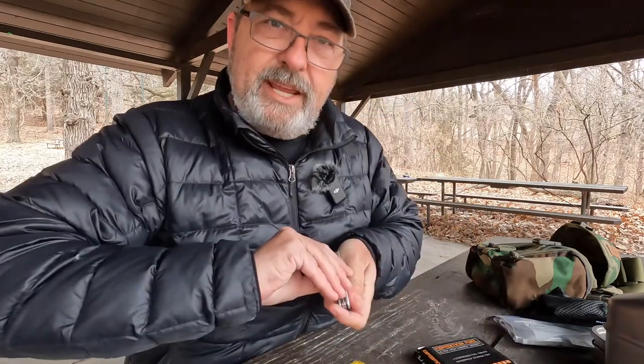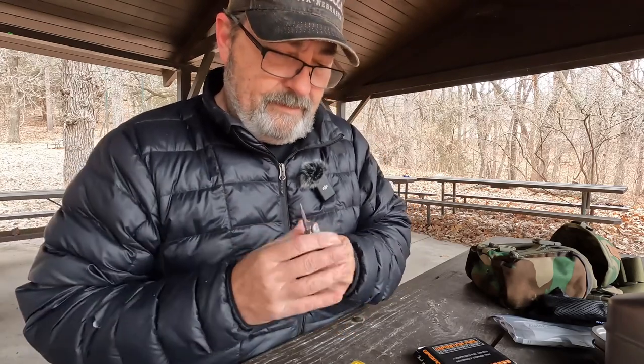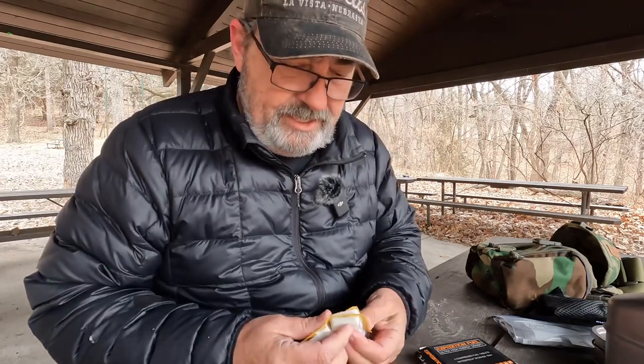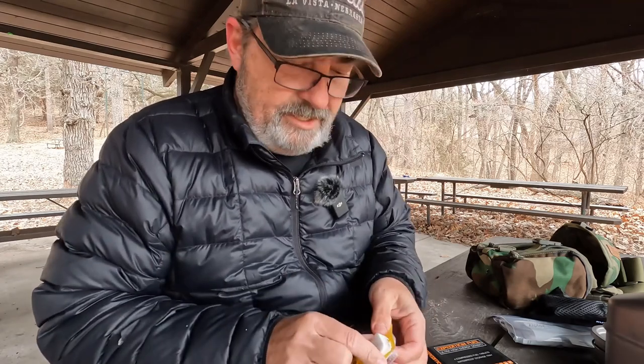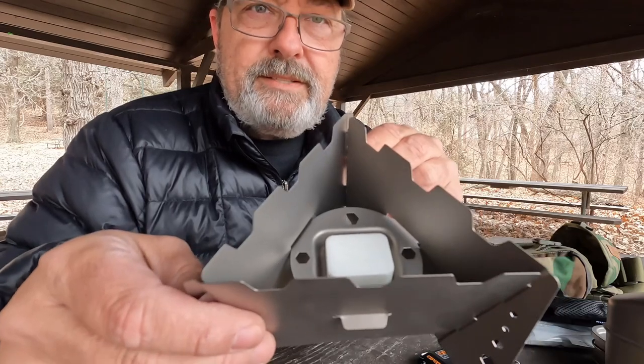I'm going to take out the fuel tab. Got my handy dandy Swiss Army knife with me and I'll go ahead and cut out a fuel tab. It has been years since I've done anything with these tabs, so this is going to be a fun test to see how well this works. I just dropped the tab in there — that's all you have to do, right? And light it.